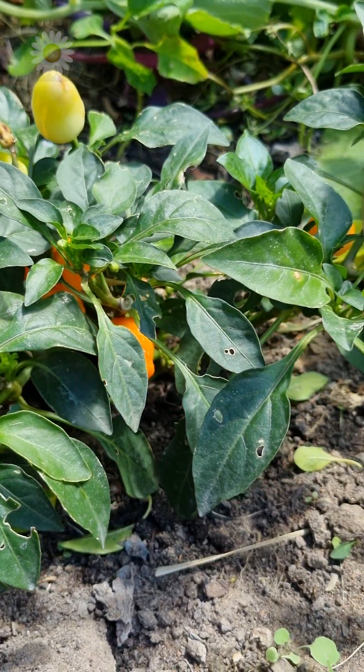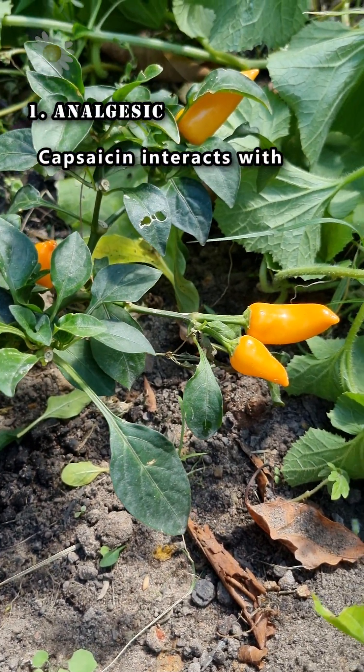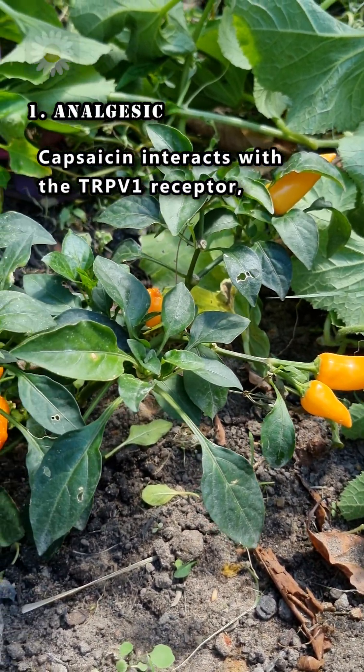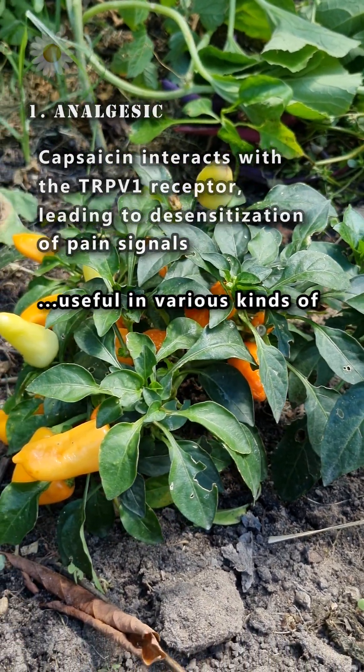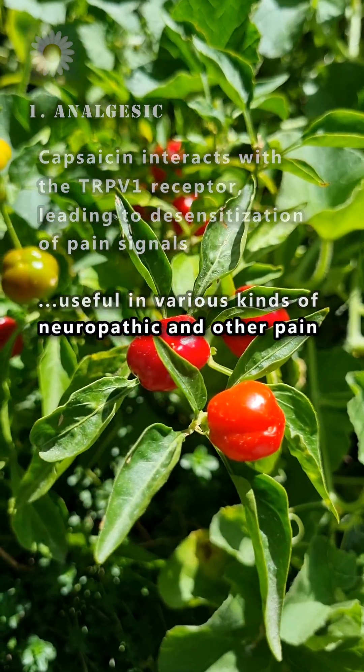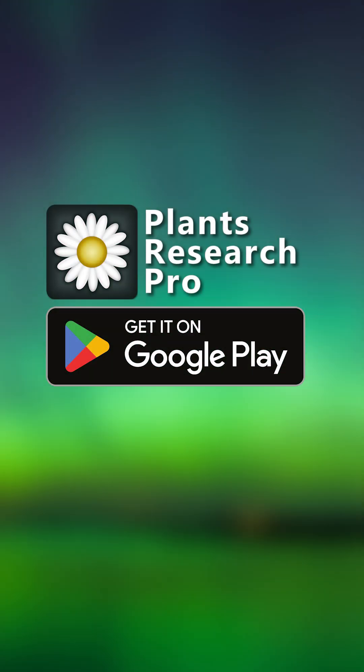And number one: analgesic. Capsaicin interacts with the TRPV1 receptor, leading to desensitization of pain signals, which is useful in various kinds of neuropathic and other pain. For more plant research, download our app.